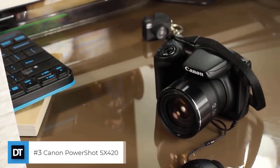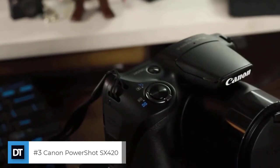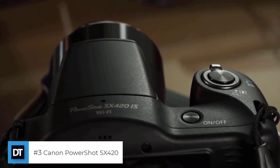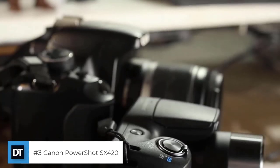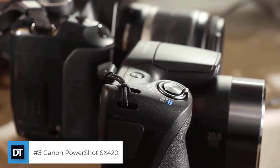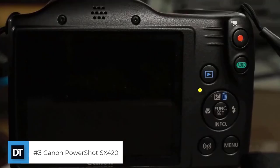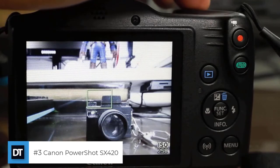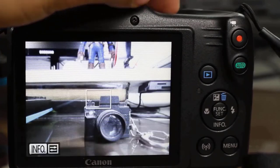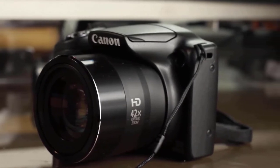The third one on the list: Canon PowerShot SX 420. It features a powerful 42x optical zoom with optical image stabilizer for outstanding optical performance. Aspect ratio options: 16:9, 3:2, 4:3, and 1:1. Built-in Wi-Fi and NFC allow for easy sharing and transferring of images and videos. A 20.0-megapixel sensor with Digic 4 Plus image processor helps deliver stunning image quality.